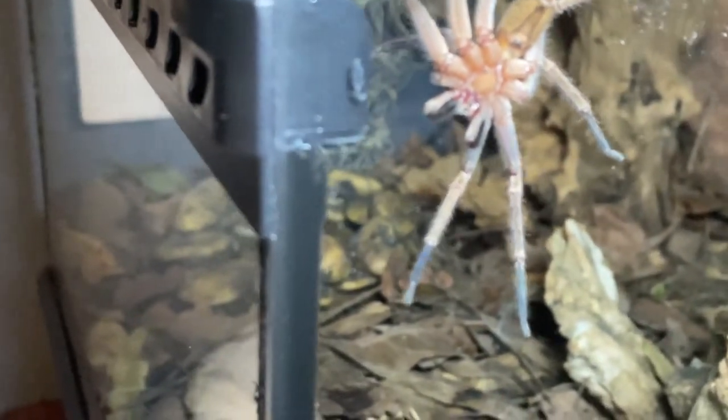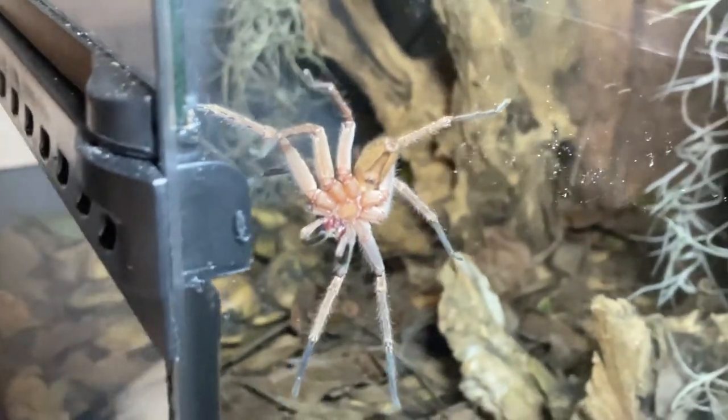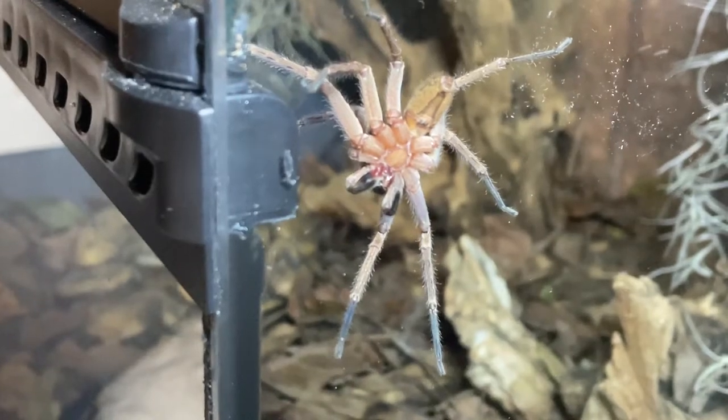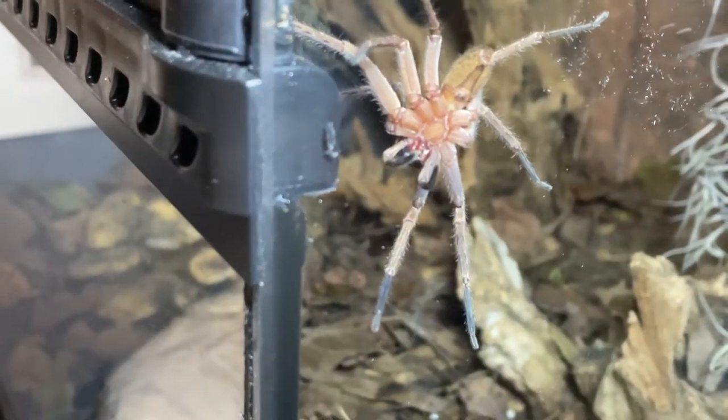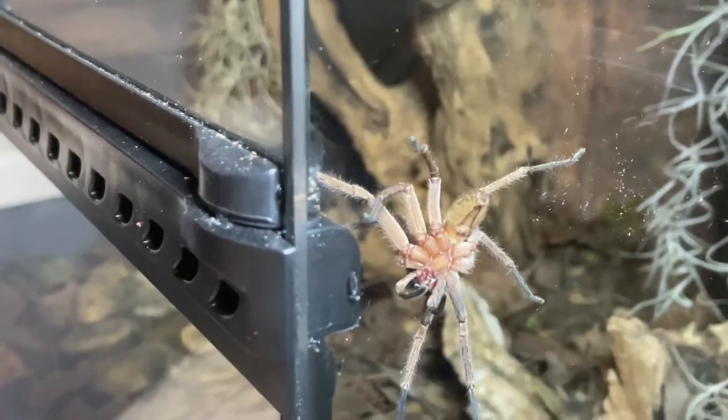And here is the boy huntsman in his new enclosure. I have no idea where the girl is, but he's right on the glass. I may be putting these guys back in the garden and getting some of the big grey huntsman soon — see him there, tiny in a huge enclosure.